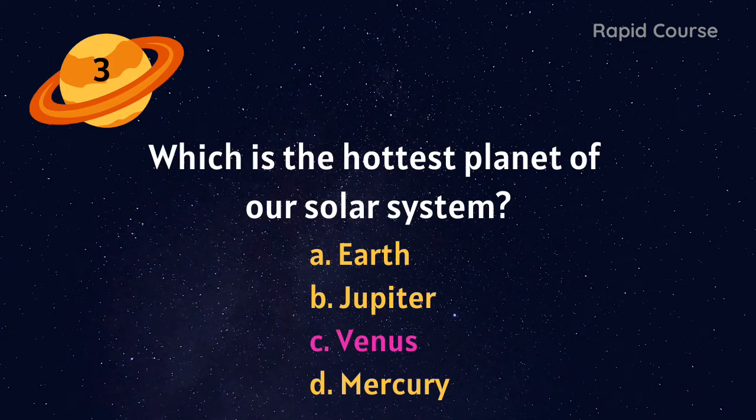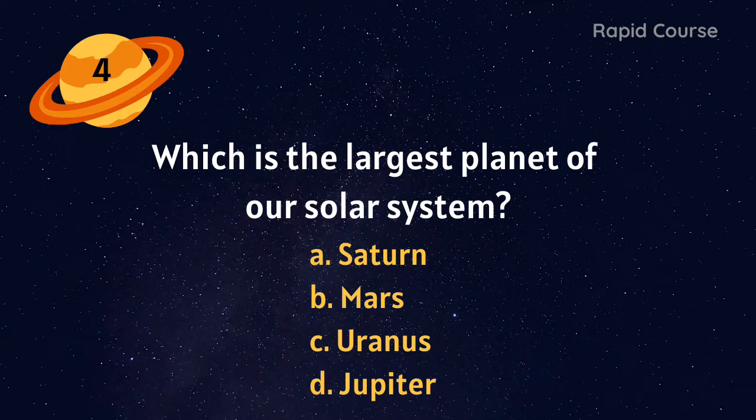Which is the hottest planet of our solar system? Earth, Jupiter, Venus, or Mercury? Venus.